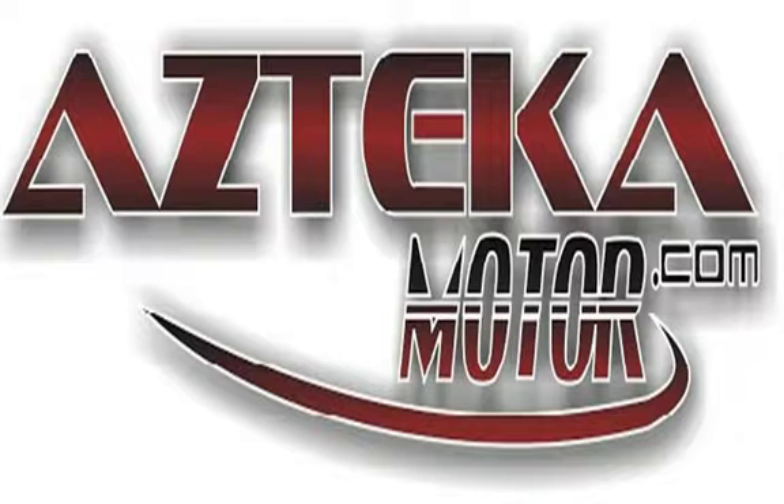Only at Azteca Motor — remember the name Azteca Motor, home of the no-credit-check.